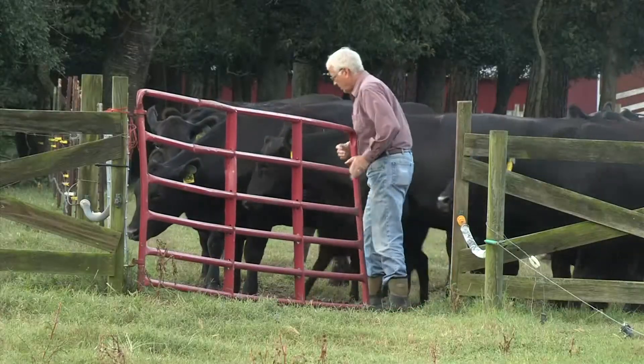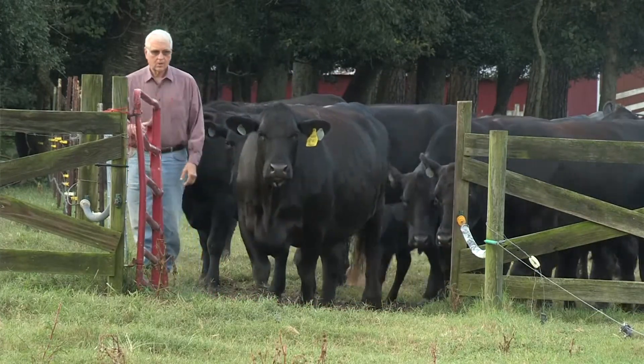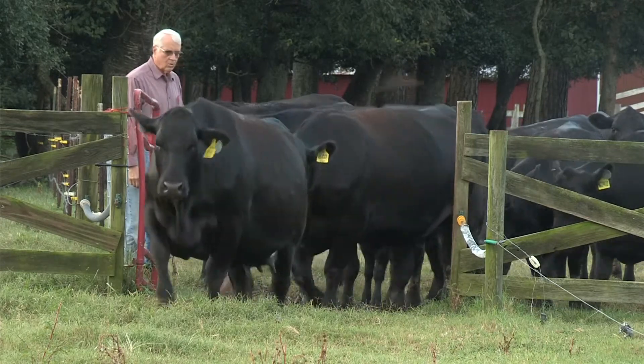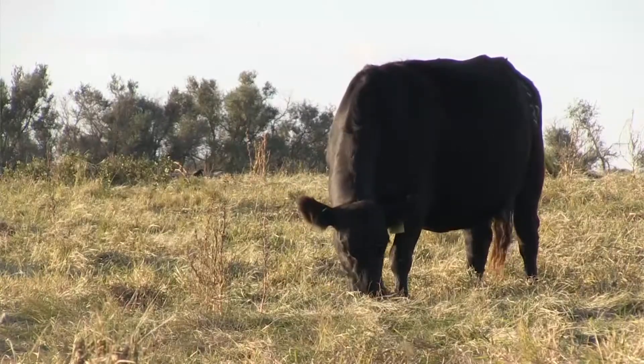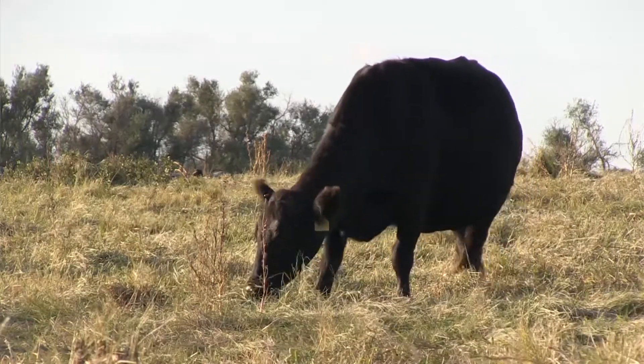Those who retain ownership may benefit the most from deeper data. Producers that maintain an investment in those calves further down the production chain, such as into the harvest side, and are actually selling those calves on the grid, are able to bring that data back into CowSense and not only look at that harvest data on a calf by calf basis, but be able to link it back over the lifetime production of the sire and dam of that calf.